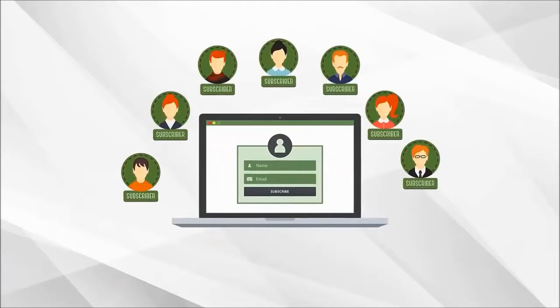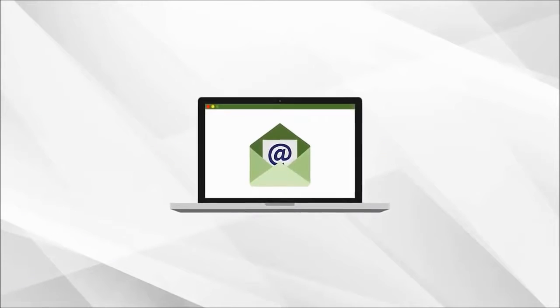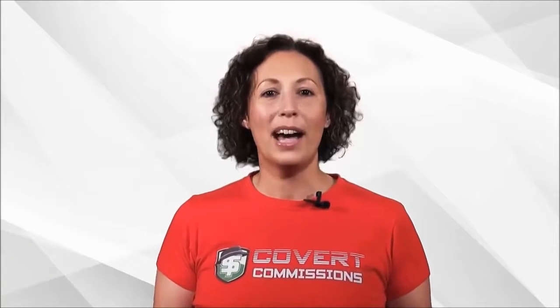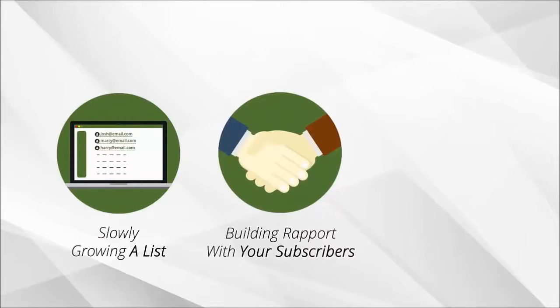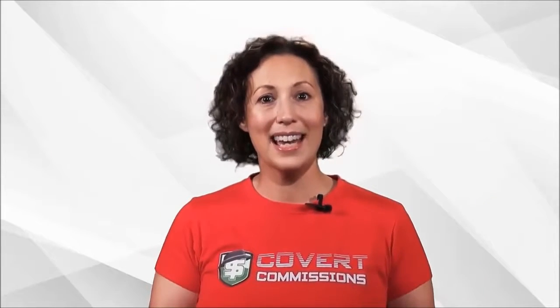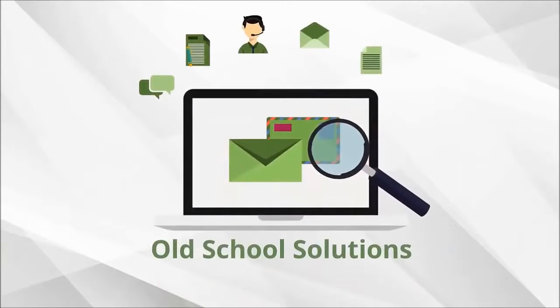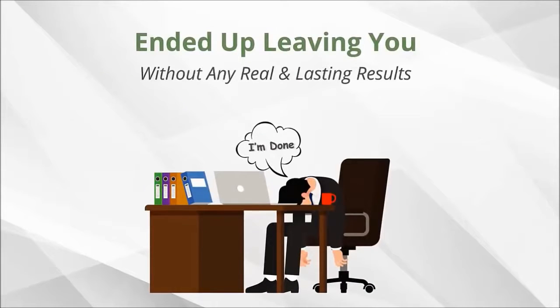You might have problems getting people to subscribe, or could be finding it hard to write emails that sell, or maybe it's the technical challenge and the cost that could be holding you back. Whatever it is, the old way of doing everything yourself — slowly growing a list, building rapport with your subscribers and converting them to buyers — is simply too slow in today's fast-paced and hyper-competitive affiliate market. Unfortunately, these old-school solutions haven't worked well and ended up leaving you without any real and lasting results.